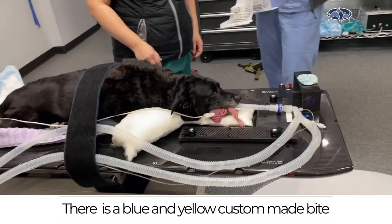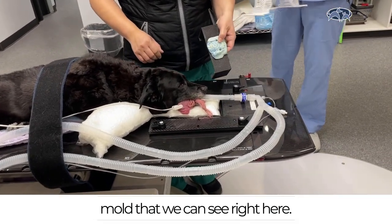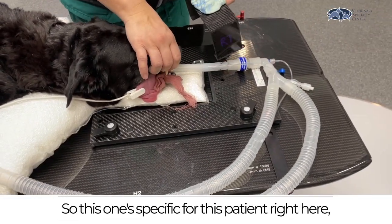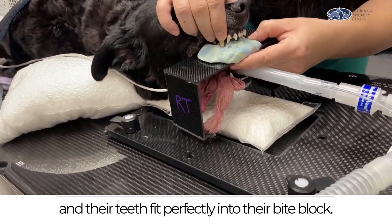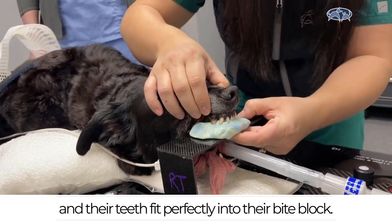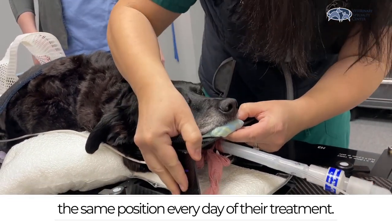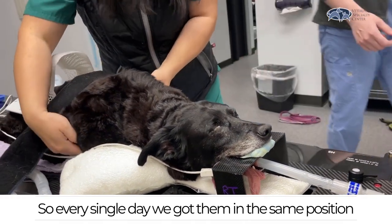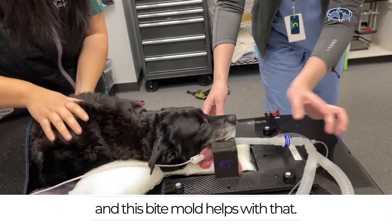There is a blue and yellow custom-made bite mold that you can see right here. This is made unique for each patient, so this one is specific for this patient and their teeth fit perfectly into their bite block. This will keep their head and neck in the same position every day of their treatments. This patient is getting 20 days of treatment, so every single day we get them in the same position and this bite mold helps with that.